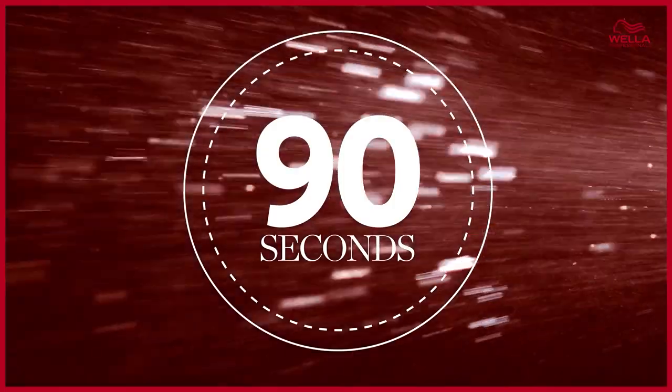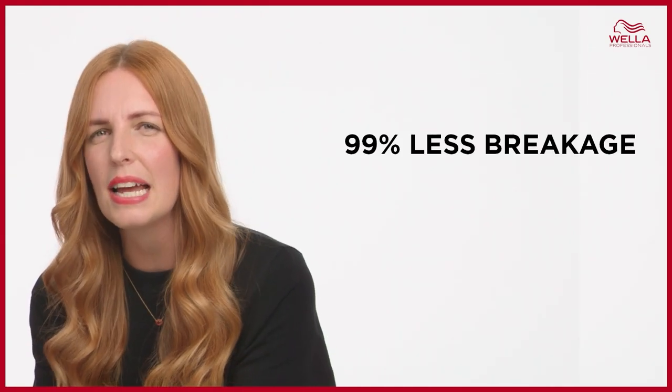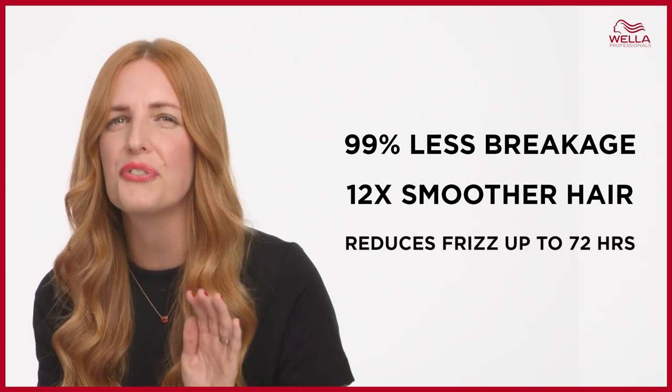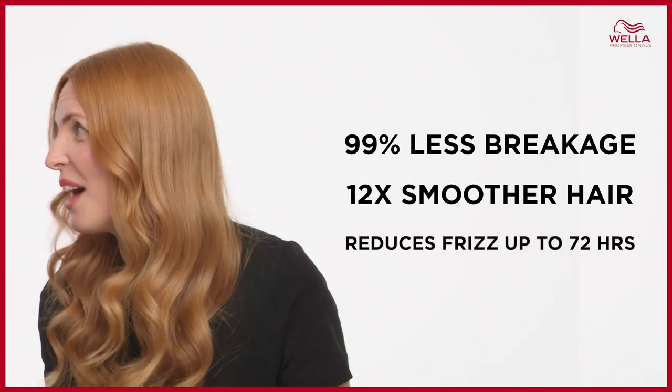So, what is the result on your hair? It's ultimate. The Miracle Hair Rescue reverts hair damage in 90 seconds. Yes, you heard that right — in just 90 seconds. And together with ultimate repair, it leaves hair with 99% less hair breakage, 12 times smoother, and reduces frizz up to 72 hours.